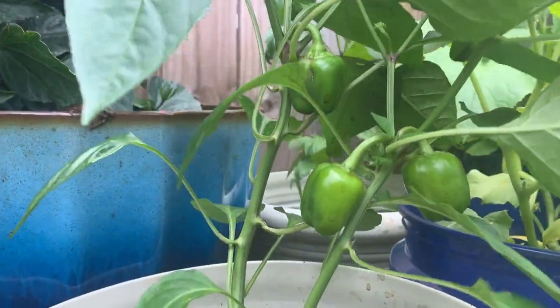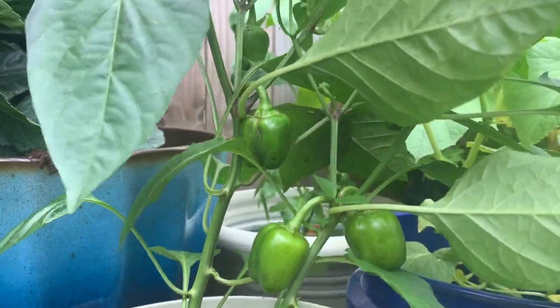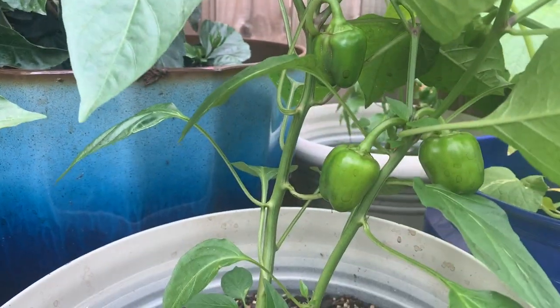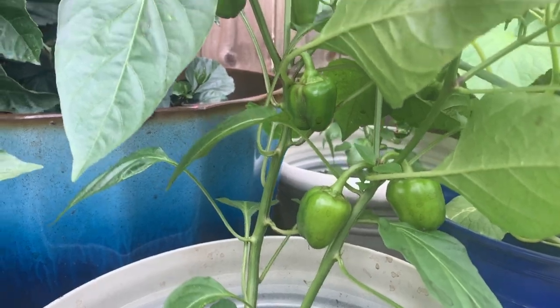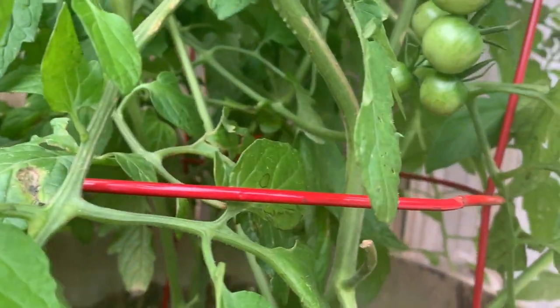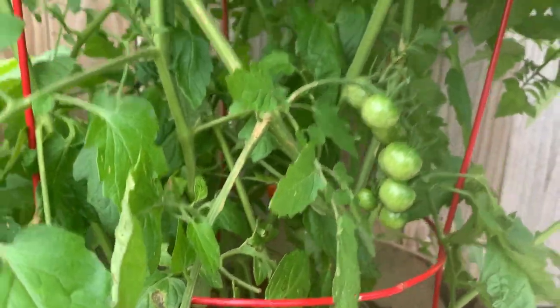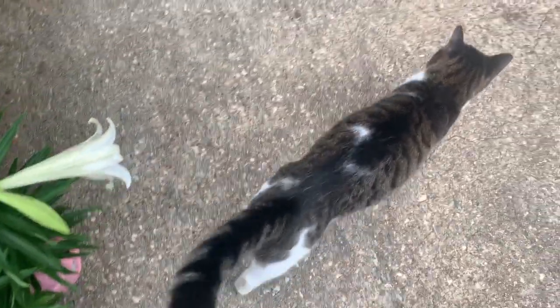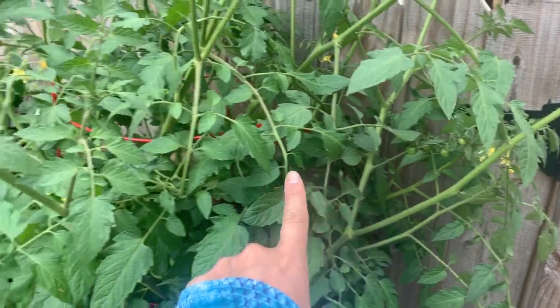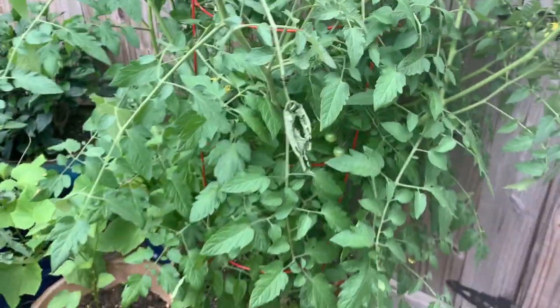Y'all, I am so excited — look at my little bell peppers that are growing on our bell pepper plant. There's like five or six of them. We're growing veggies! And over here, this tomato plant has so many tomatoes on it — I don't even eat tomatoes. Oh look, there's a ripe one in there! We have our first tomato. There are tomatoes all over this darn plant — it has exploded.